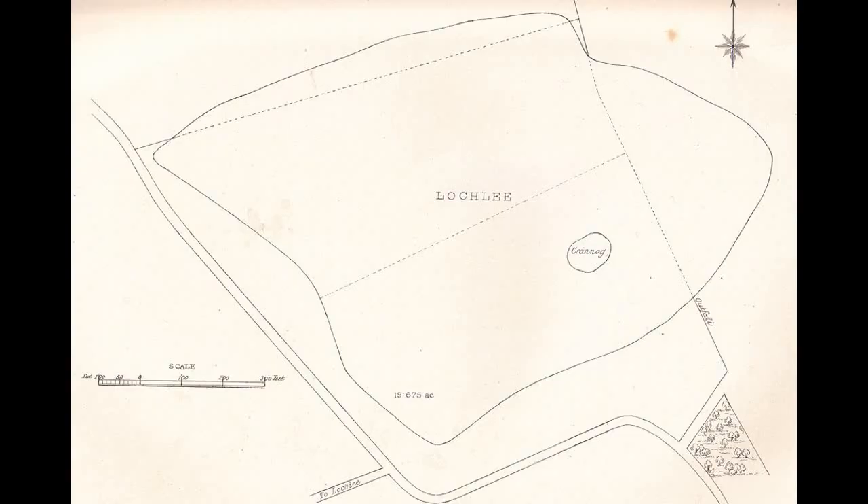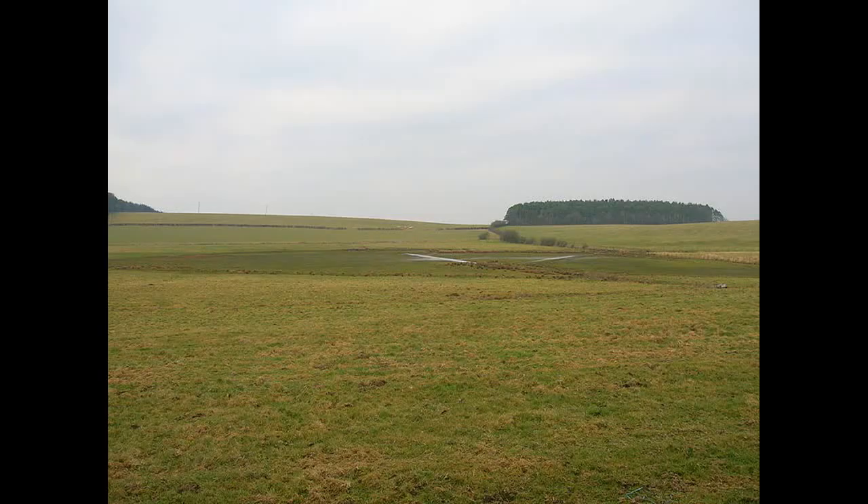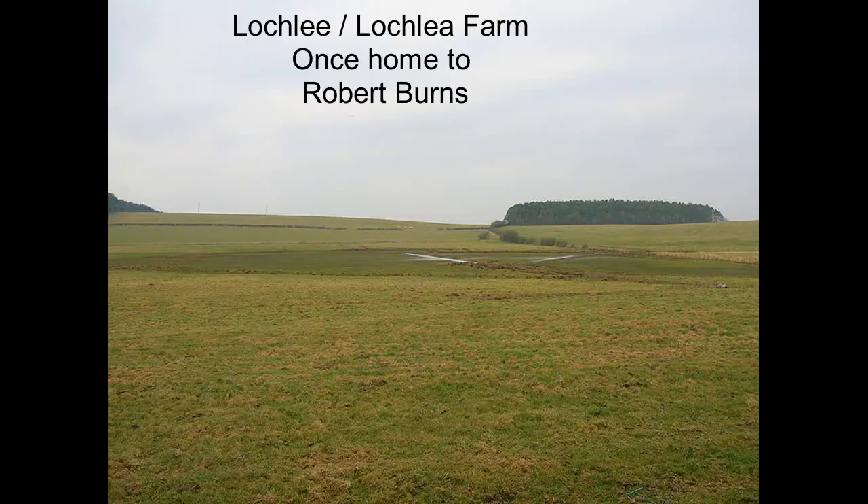Loch Lee, not far from Tarbolton — home to Robert Burns from 1777 to 1784 — had a crannog. It was excavated and had a causeway running to it. It caused a particular problem for Robert Burns' family, because it was supposed to have been fully drained by the landlord David McClure, and the fact it wasn't resulted in a great deal of litigation at considerable expense to William Burns, Robert Burns' father.